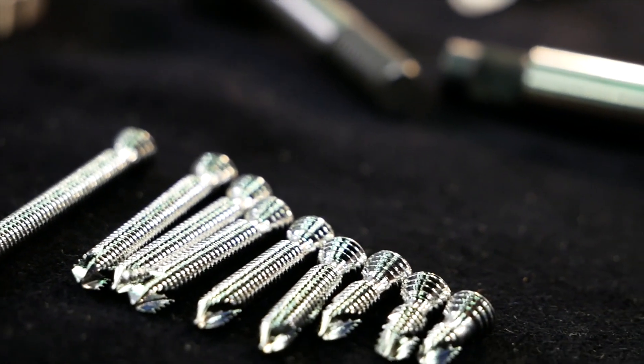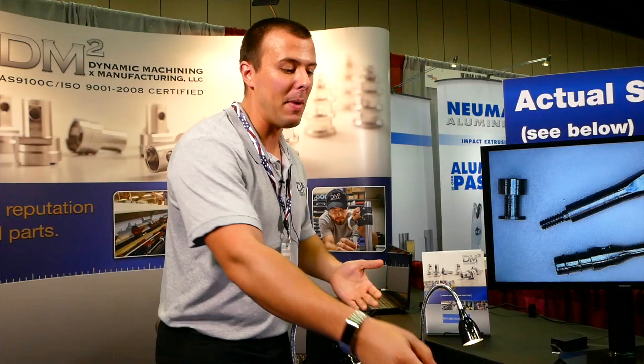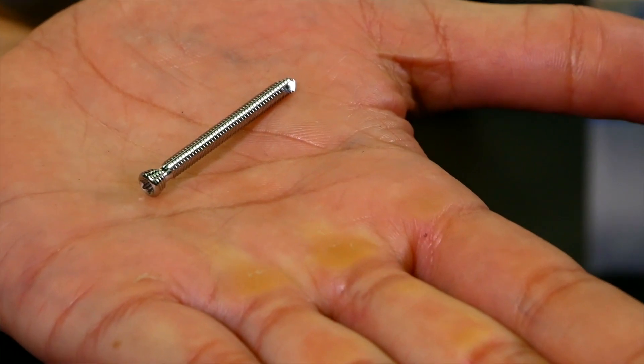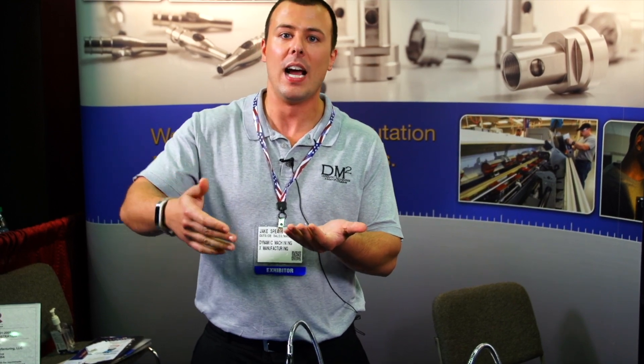This is one of the bone screws that we make, and as you can see we make a variety of them. These are a great part for Swiss as well, because we're able to feed through very quickly and we can machine on the back at the same time we're machining on the front, which cuts down on the amount of time we spend cutting the part.